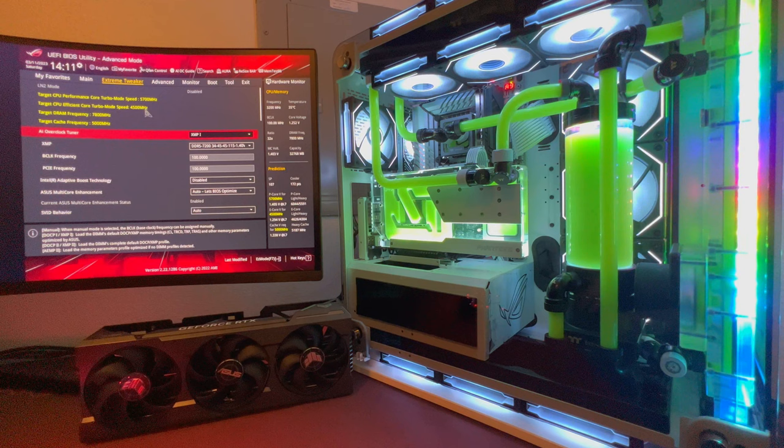It's been a build in progress — I've made multiple changes, changed the tubes out multiple times — but I finally got it to where I wanted it to look. There will be more changes coming but for now let's leave it and get right into the BIOS overclock.